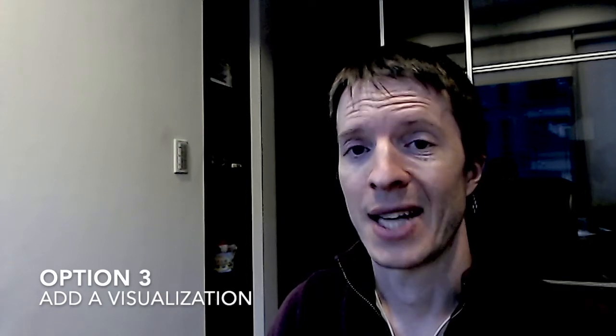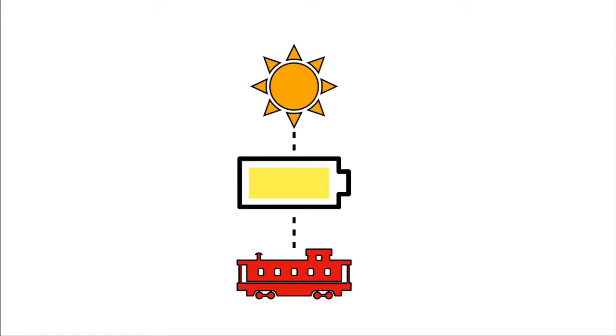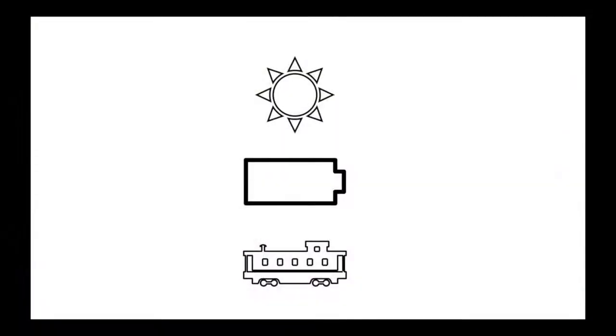Another option is to add some sort of visualization to the exhibit to help illustrate the connection between light and electricity. You could do this a couple of ways — one is just a static image showing sunlight, the solar panel, and the electricity or train, which might help as a visual aid to illustrate the process. Or if you want to be fancy, you could light up elements in sequence: the lights, then the solar panels once they've stored enough energy, then the train starting — just something to get children to pay attention to this key connection, if that's the main learning goal.